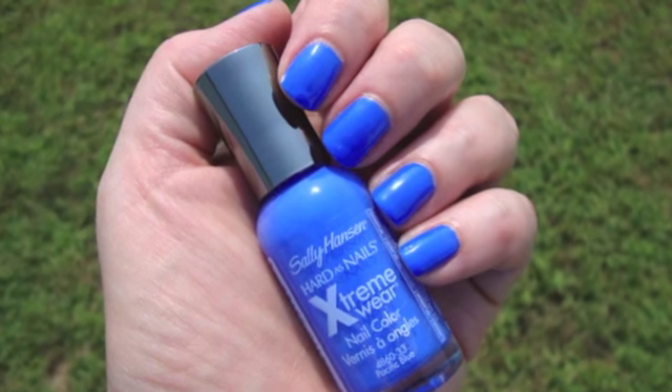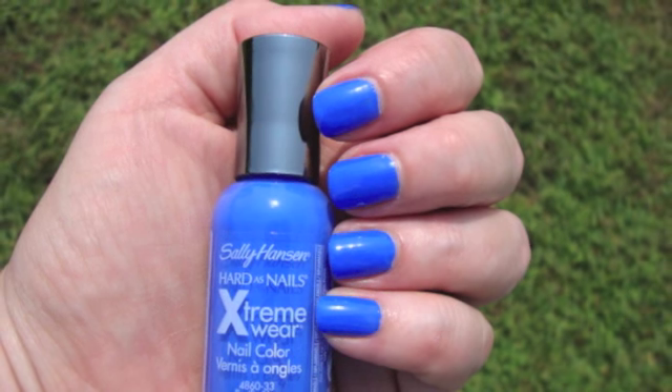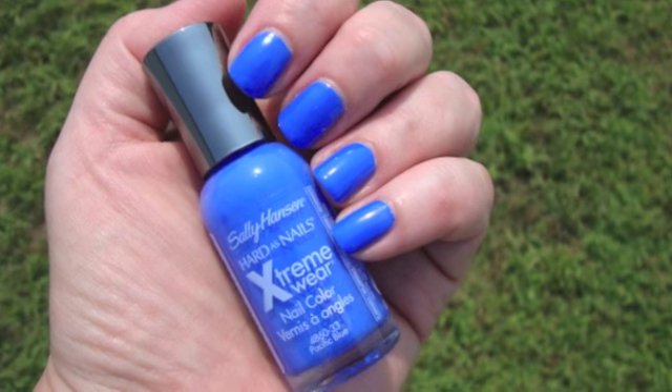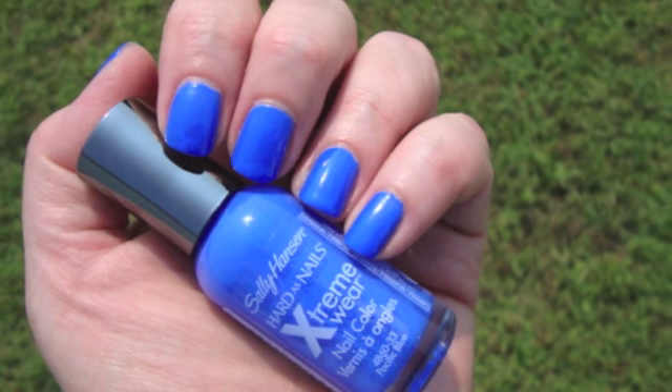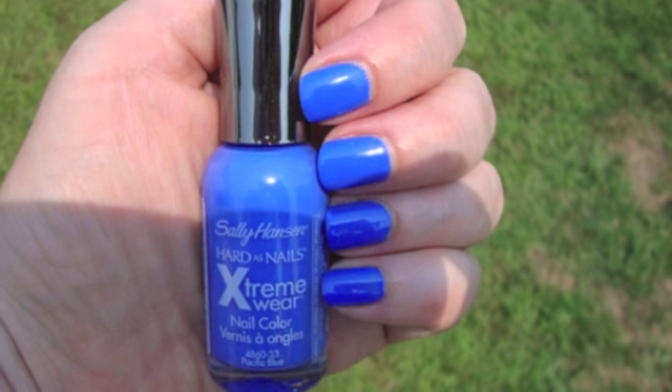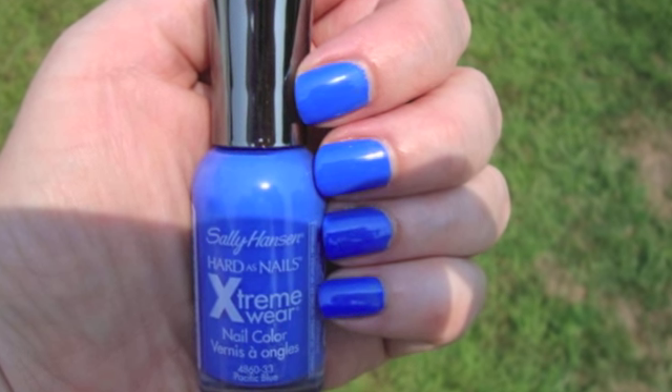This is also a great color for pedicures — you wouldn't think so, but try any bright blue on your toes. It looks really good with sandals. I was quite surprised when I tried it this way — I really liked it.